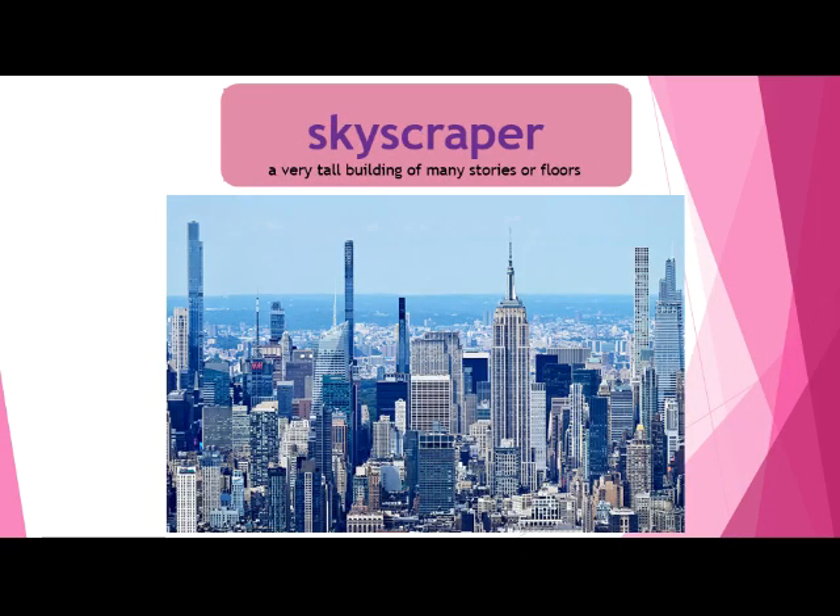Our next word is skyscraper. A skyscraper is a very tall building of many stories or floors — not stories like a book, but how many levels up it can go. You can see in this beautiful skyline some skyscrapers are really, really tall. It almost looks like they're touching or scraping the sky — that's where the word skyscraper comes from.